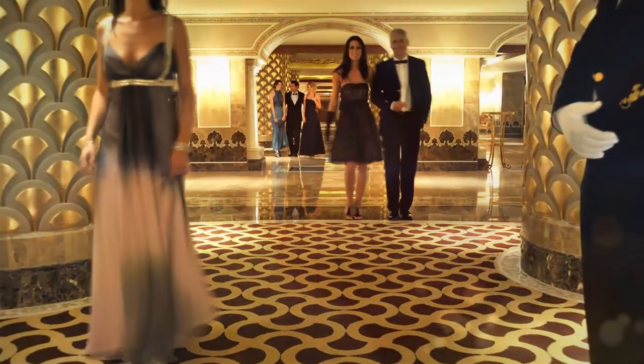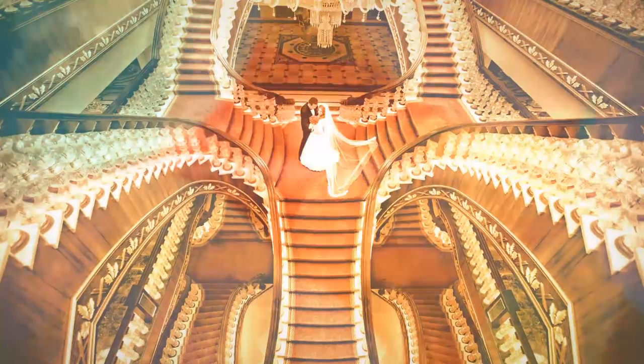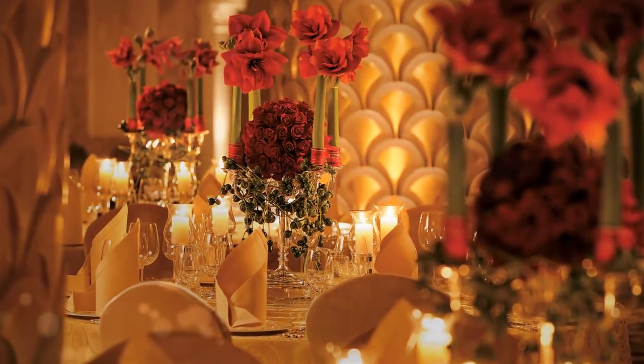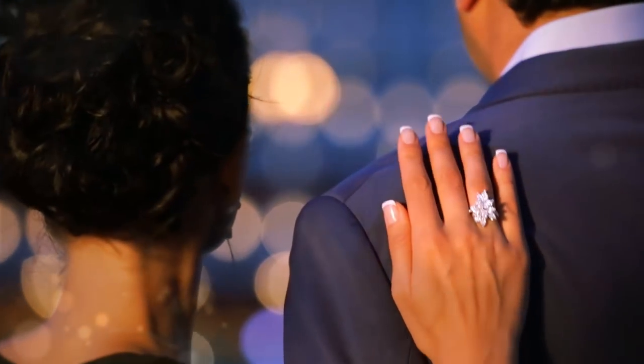The Mardam Palace — for colorful events that will make fairy tales look dull. The Mardam Palace will turn your special day into your dream, to be immortalized and passed from mouth to mouth like a fairy tale.